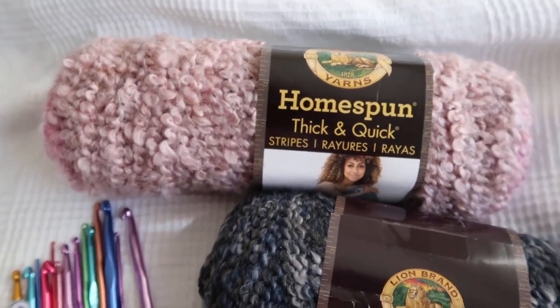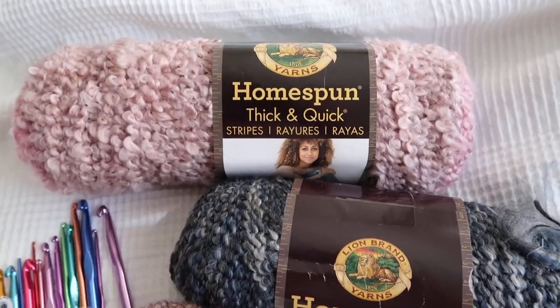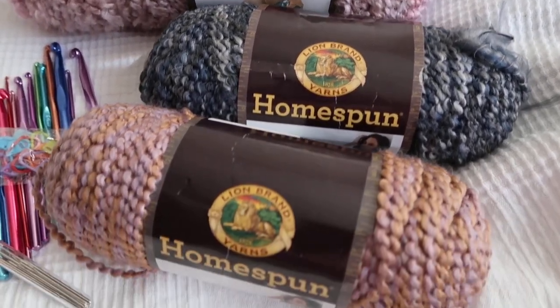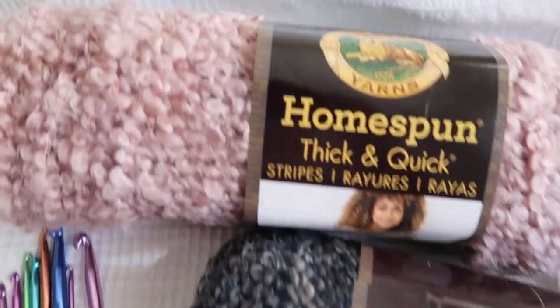So hopefully you guys can make that. Again, it's this Friday at 11 a.m. Okay, so let's get to this giveaway.